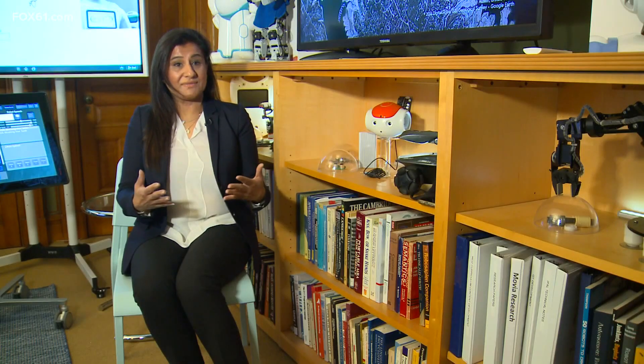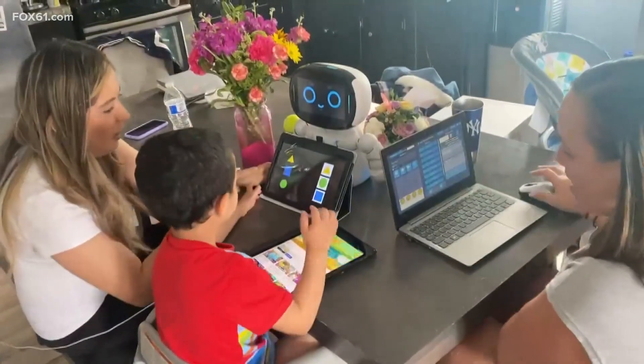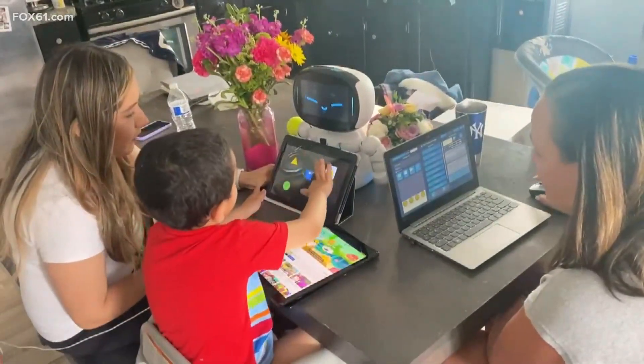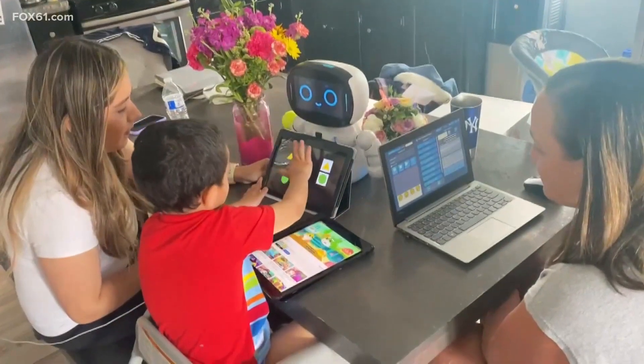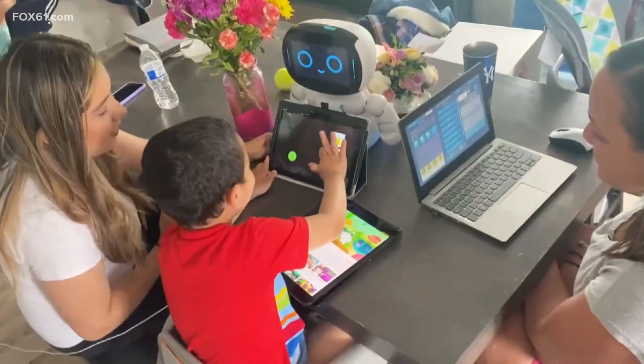Because the robot is physical, unlike a tablet, the child can relate to the robot as a peer and as a friend. In Bridgeport, four-year-old AJ interacts with AI each day. A preschooler on the autism spectrum, AJ's mom says he's made strides.